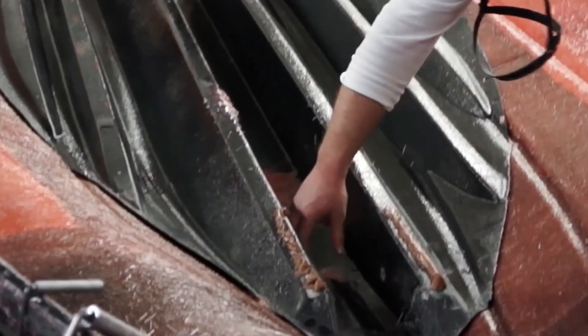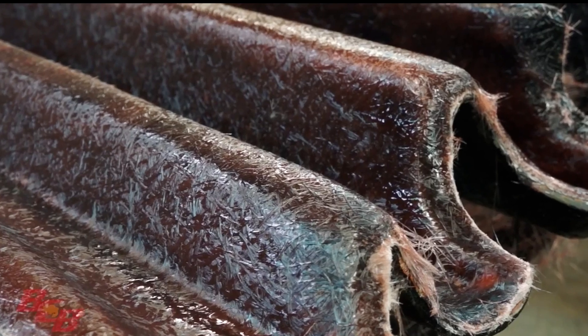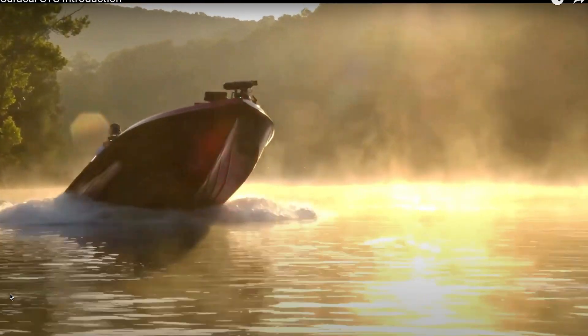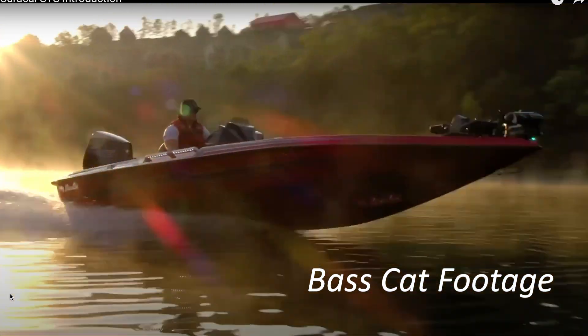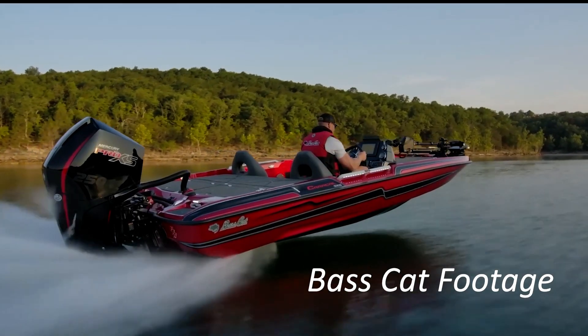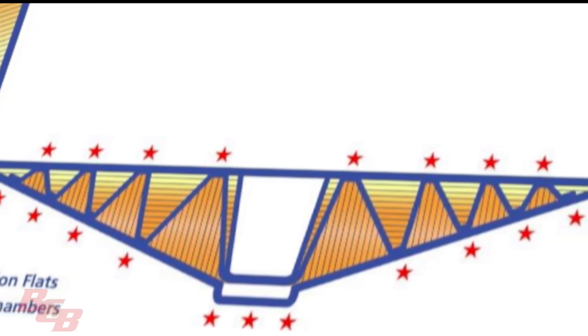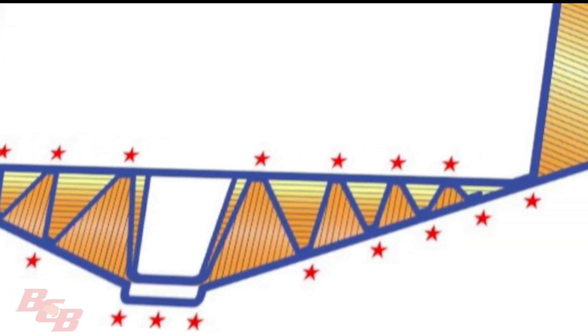Next, the stringer is added. These are like ribs that run the length of the hull. It's made of fiberglass into one solid piece. They give the hull strength, and they are a key part of a smooth, fast, and responsive ride. The stringer is also like a truss that ties the hull to the floor, which is the next component added.